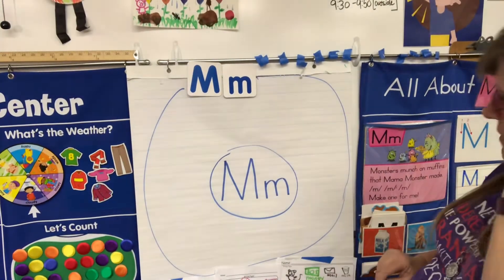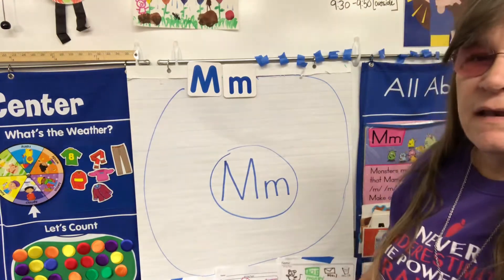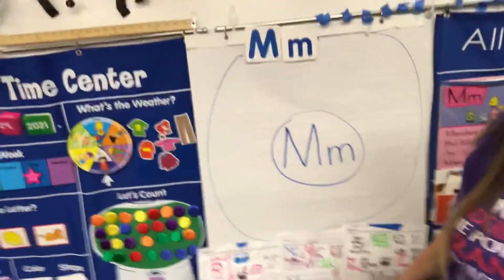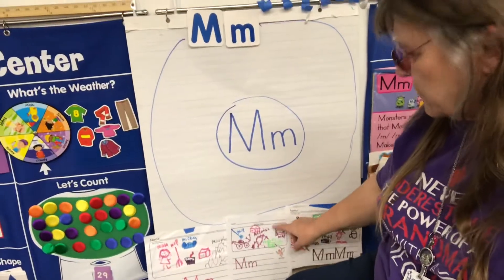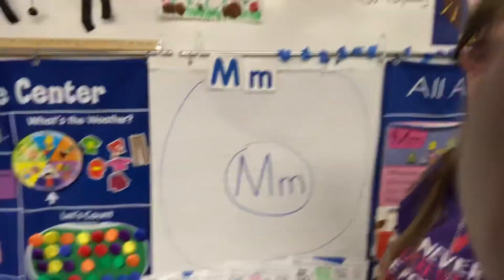All right boys and girls, let's do our circle map. I already have the M's up here, and if you look down I've got our sample journal pages. We'll talk more about those on Friday.